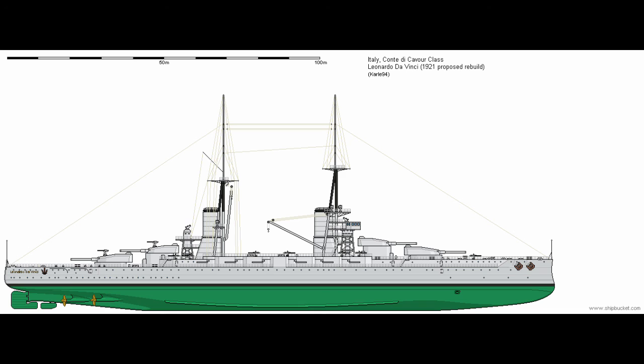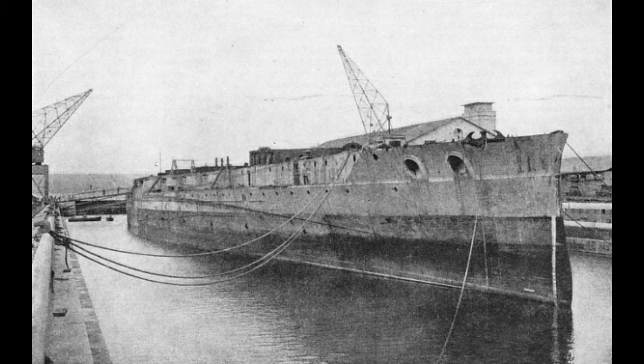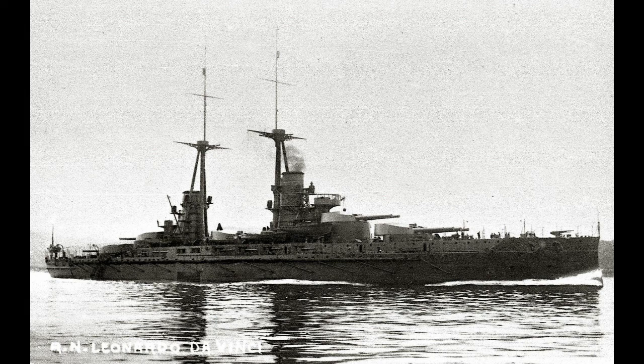Past those two options, her hull could theoretically have been converted into a small carrier, but there's no real evidence of this being considered, and the Italians didn't even do this with the undamaged hull of their one incomplete super dreadnought. As it would turn out, in spite of the heroic efforts of those who salvaged her, da Vinci would be seen as economically infeasible to restore. It would have cost something in the realm of 60 million lira to restore her even to her original configuration. Between the state of the Italian economy at the time and the plain fact that da Vinci remained heavily deteriorated from her time underwater, she would be sold for scrap in March of 1923. Leonardo da Vinci had an incredibly short service life, but the story of her salvage is still an inspiring one for naval engineers to this day.